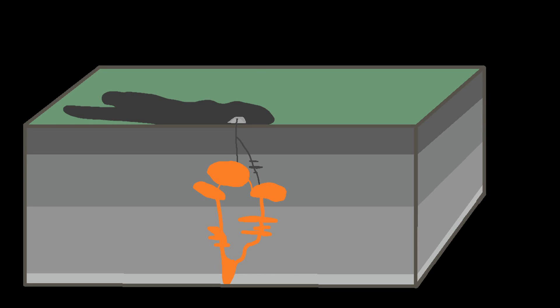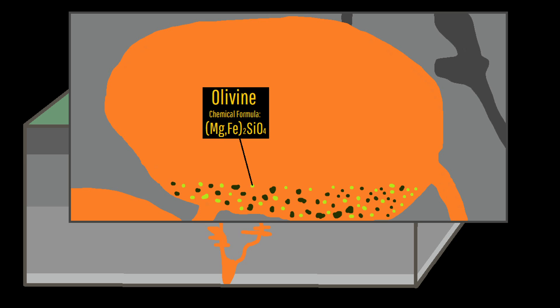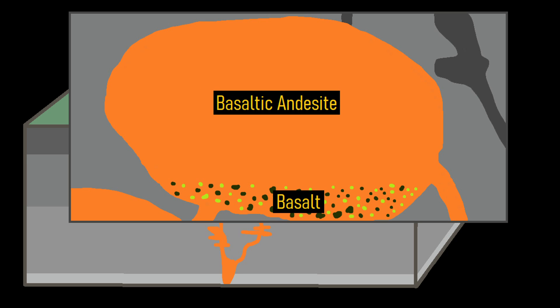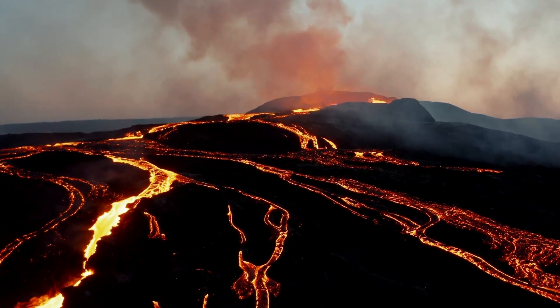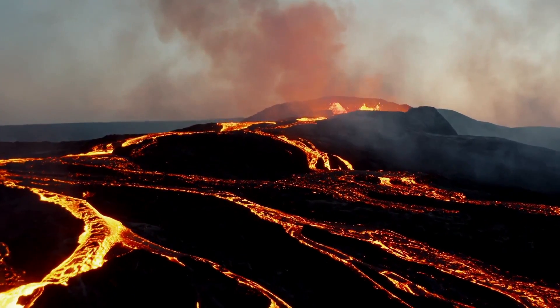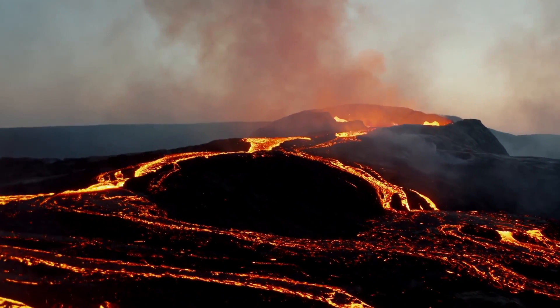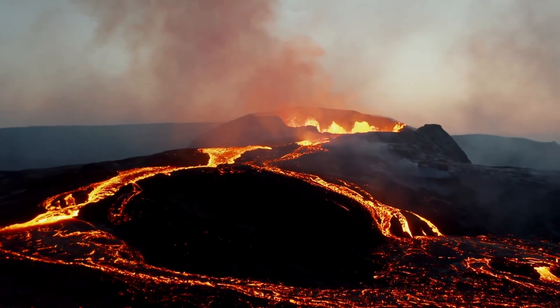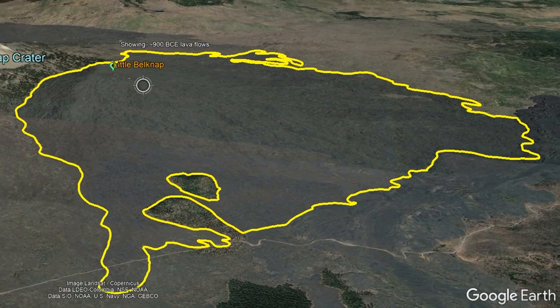Before the next eruption, the magma chamber of Belknap Crater underwent fractional crystallization, causing its magma composition to change from basalt to basaltic andesite. A nearly two-decade-long eruption followed in 900 BCE, where a central vent overflowed its pit crater and sent lava flows in all directions at a rate of about 7 cubic meters per second. This eruption would have been spectacular to watch and formed the Little Belknap Shield volcano.